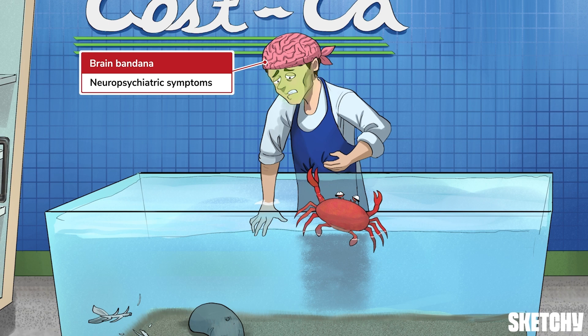Outside of bones, stones, groans, and psychiatric overtones, there are a few other signs and symptoms to keep in mind.